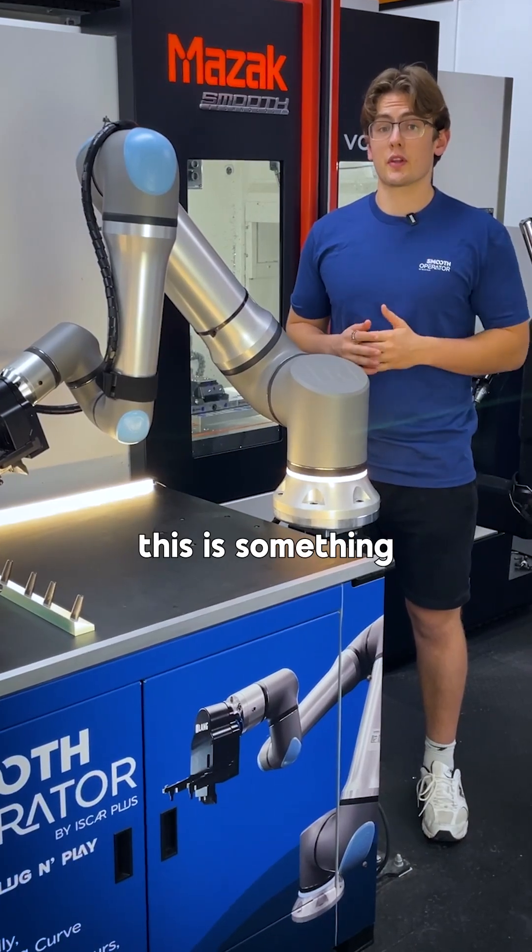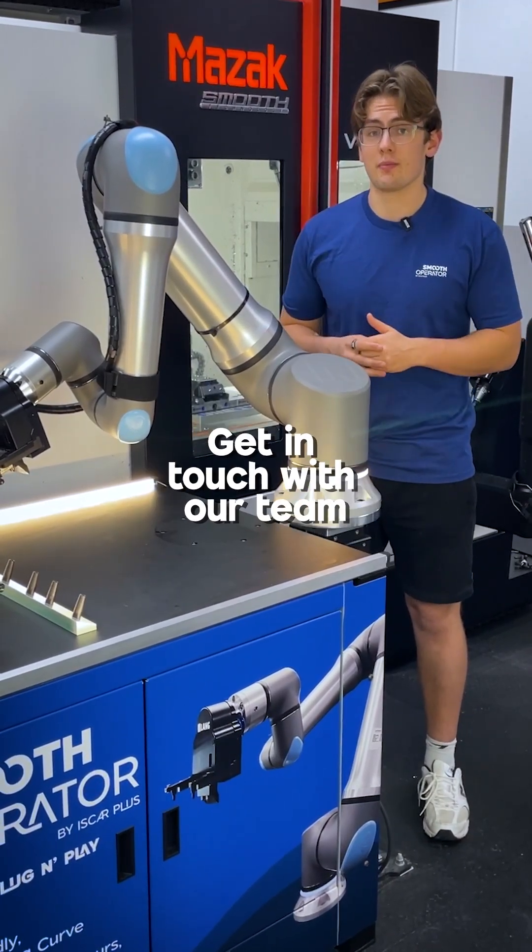If you think this is something that you need in your workshop, get in contact with our team. We'd love to help you out.